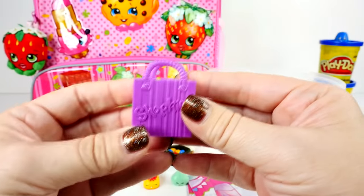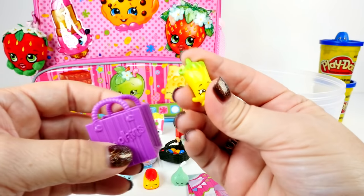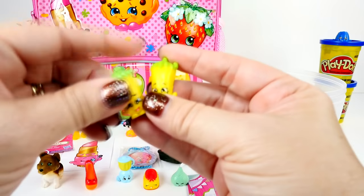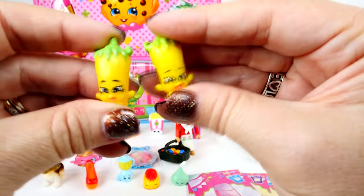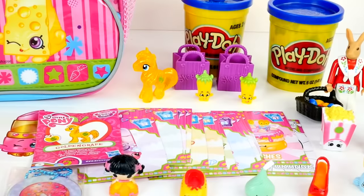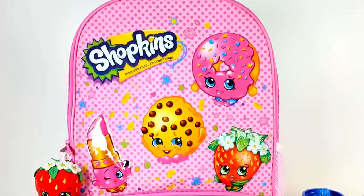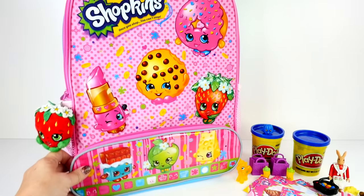I almost forgot - Silly Chili! And this one has a twin now. We got a lot of cool stuff in our egg. But now it's time to get to this backpack. Let's do it.